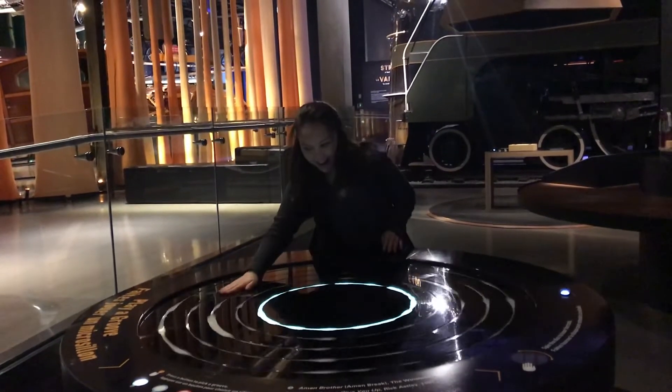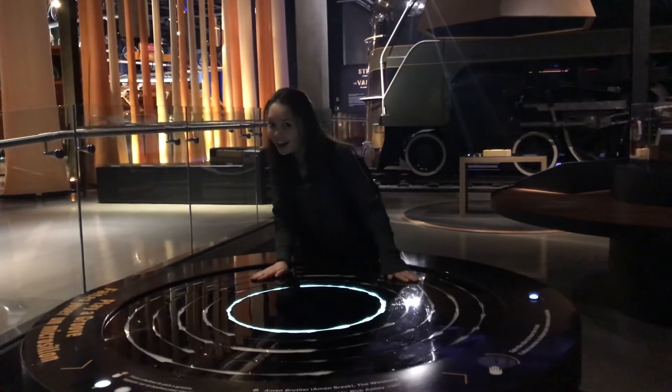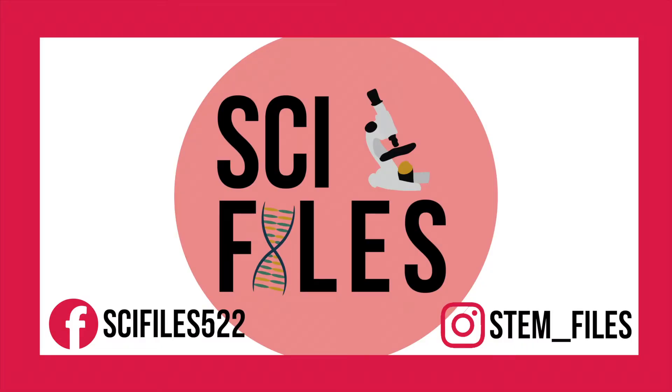I had such a blast checking out this museum and would highly recommend going. Thank you so much to the Ingenium Foundation for their tour and their ongoing support. I only showed you a tiny portion of what the museum has to offer, so you have to go check it out yourself. If you check out this museum, be sure to tag me in your photos at stem-files on Instagram.